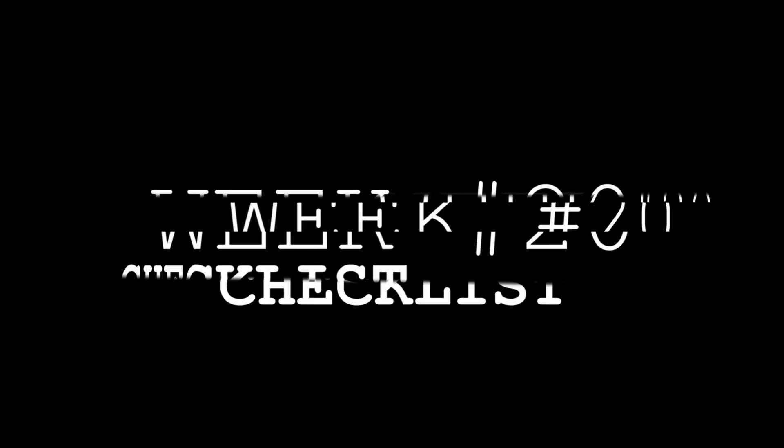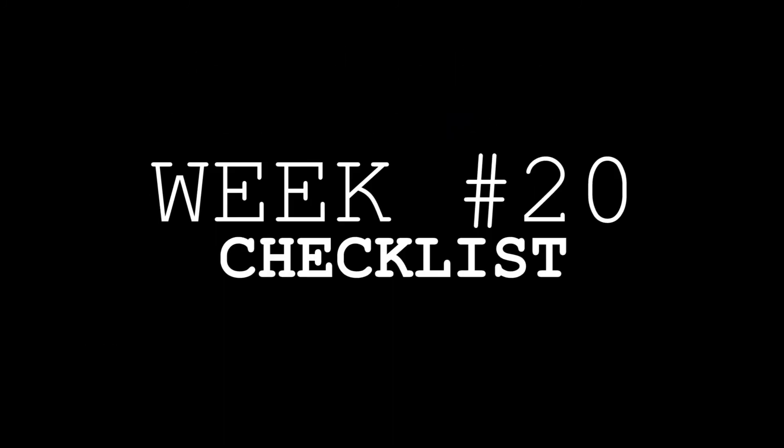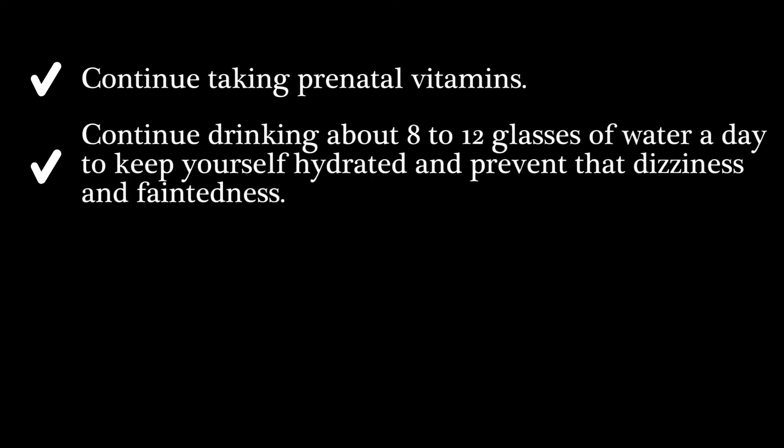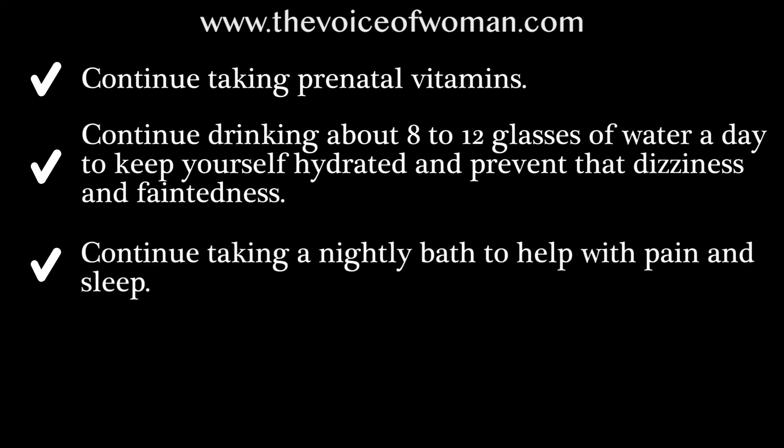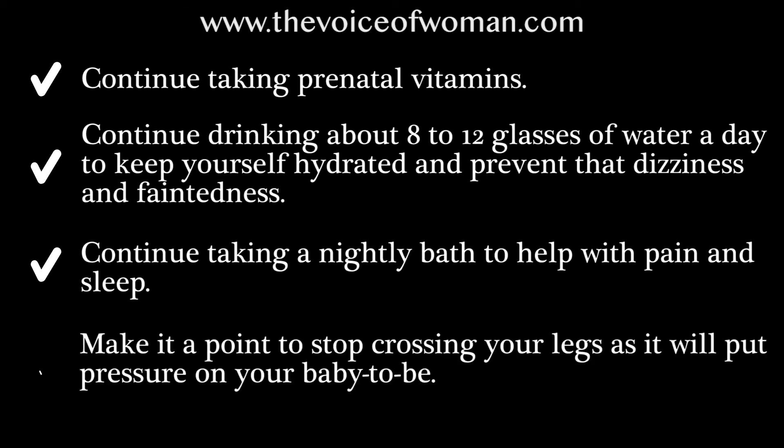In summary, here is your week 20 checklist: continue taking prenatal vitamins; continue drinking about 8 to 12 glasses of water a day to stay hydrated and prevent dizziness and faintness; continue taking a nightly bath to help with pain and sleep; and make it a point to stop crossing your legs, as it will put pressure on your baby.